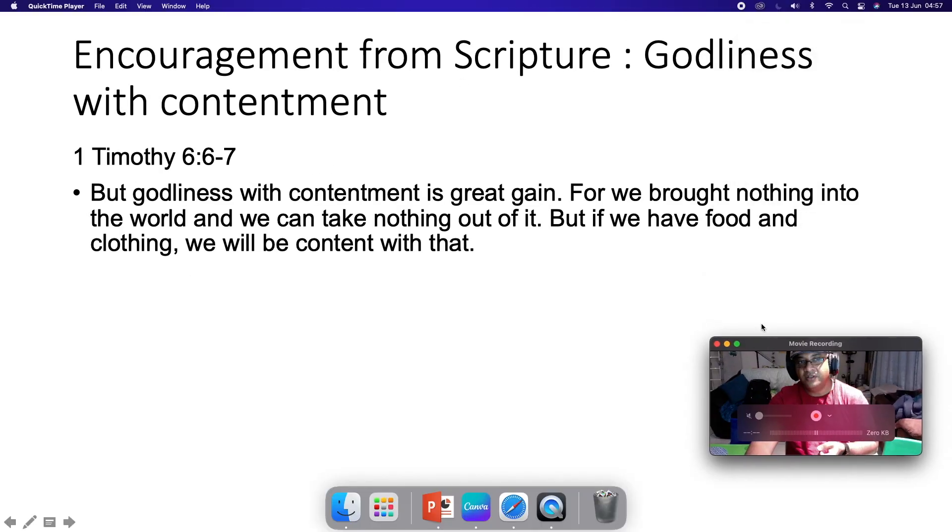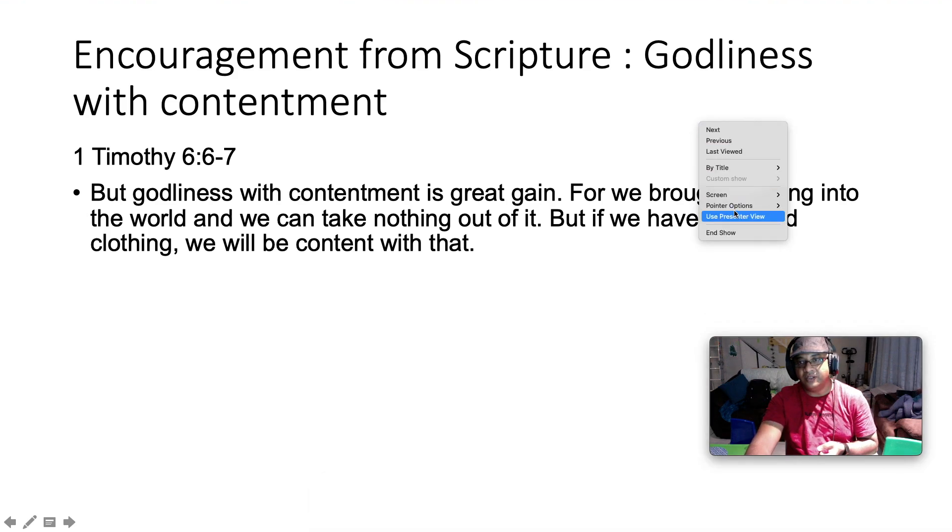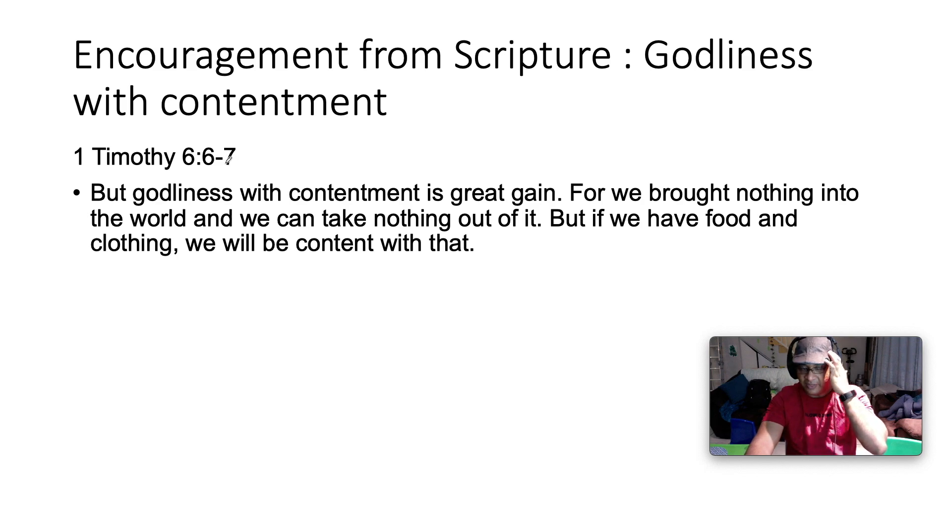It's time to talk about scripture. Today we're talking about godliness with contentment — 1 Timothy 6:6-7. Paul is encouraging the young Timothy by saying: 'But godliness with contentment is great gain. For we brought nothing into the world, and we can take nothing out of it. But if we have food and clothing, we will be content with that.'